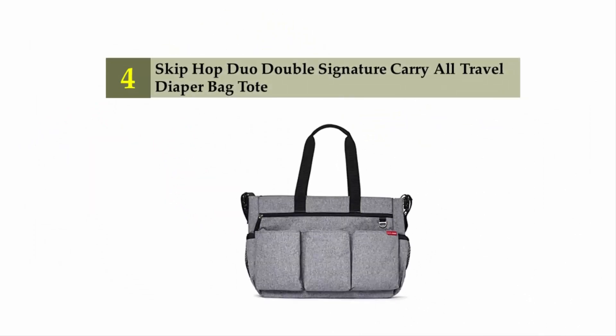Coming in at number 4 on our list: the Skip Hop Duo Double Signature Carry All Travel Diaper Bag Tote.